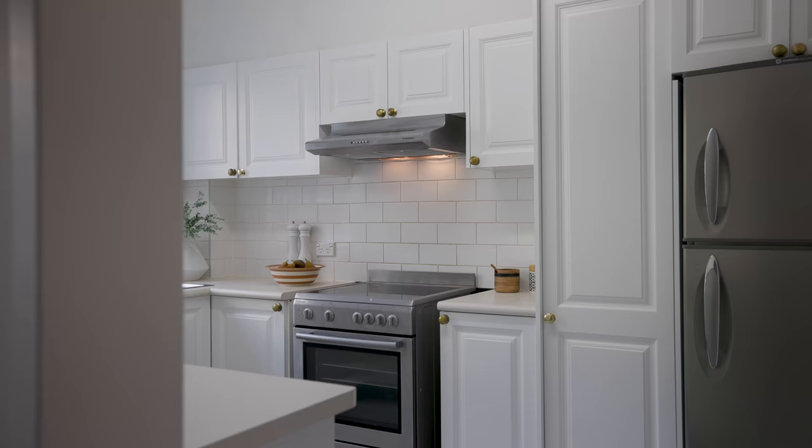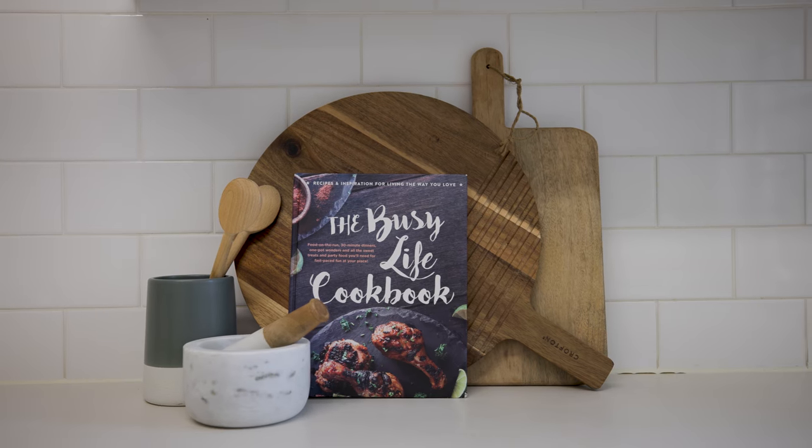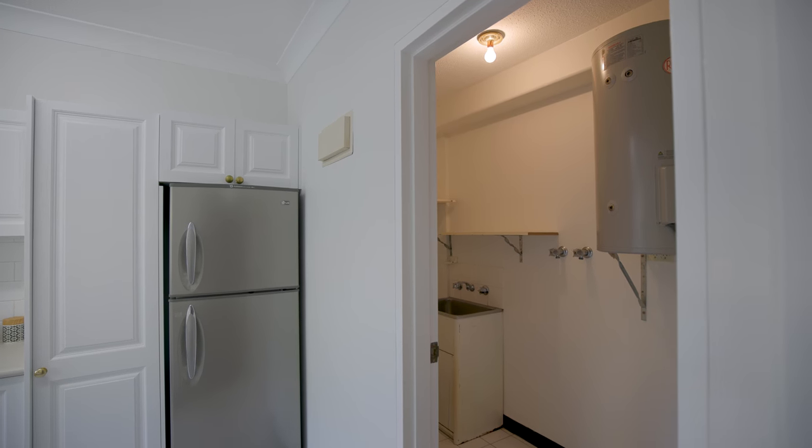Let's check out the kitchen. The kitchen is light and bright and has modern appliances. There is lots of storage in here and an internal laundry off this space.